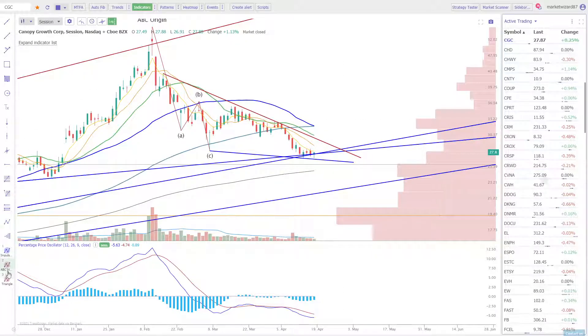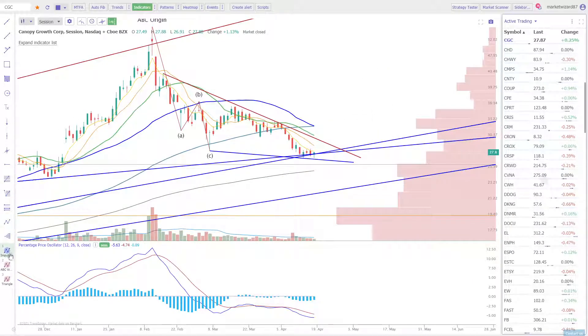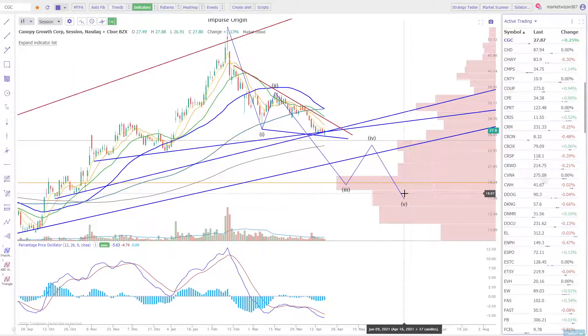That would be the end of the move back into this gap, maybe, or even just 40-42 bucks. So that's best case scenario for the bulls. Worst case scenario for the bears is that this is a one, two, three, four — and we're coming down sometime in the middle of July when no one wants to buy pot stocks anyway. Those are the two outcomes really from a bullish and bearish perspective.